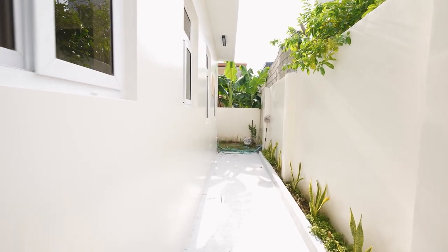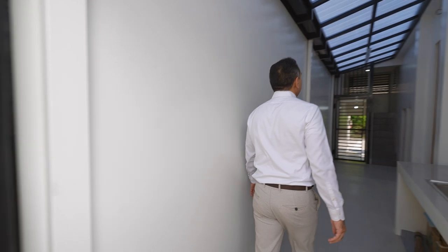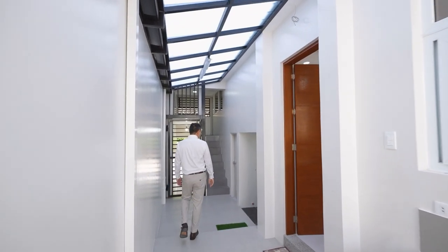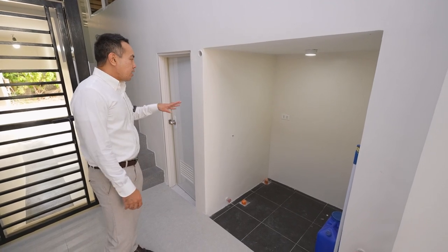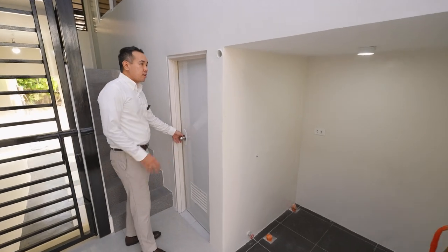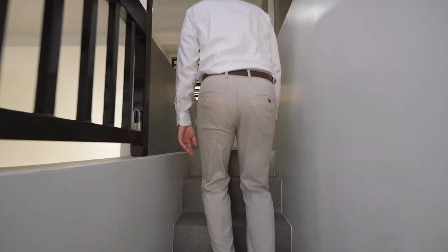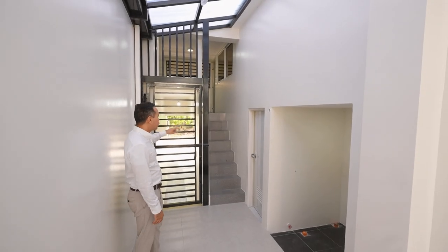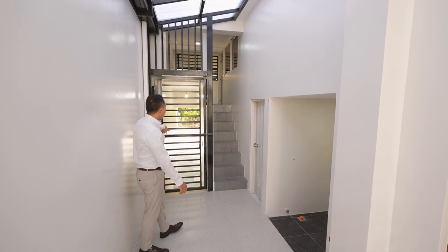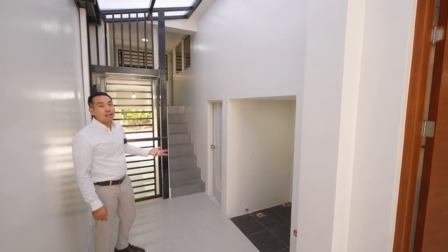As we go around the front, you have that landscape area with lights already installed, and an additional space that can potentially serve as the laundry area as well. You have your staff bathroom here, and an additional staff quarters up there. You have a security gate at the left side of the house, and another at the right side — that's why there's no longer a gate in front, but you can still add one if you'd like.